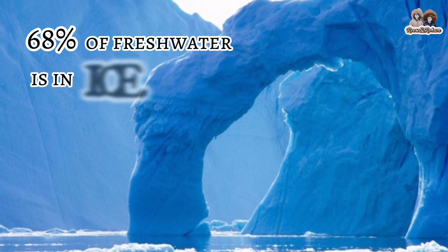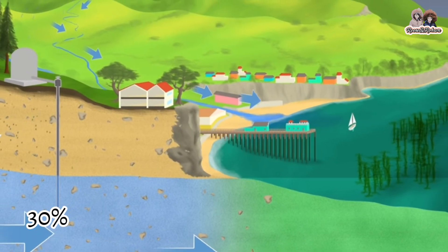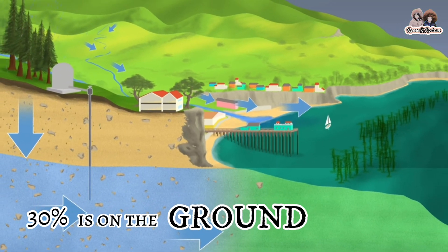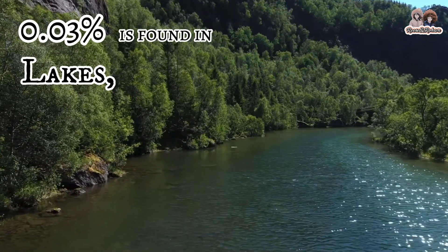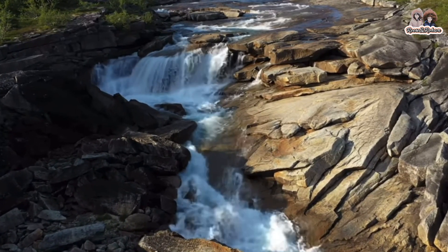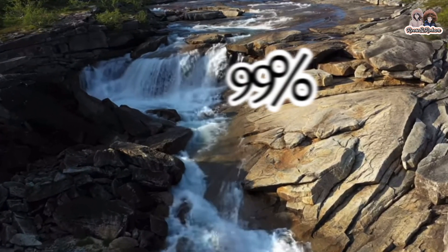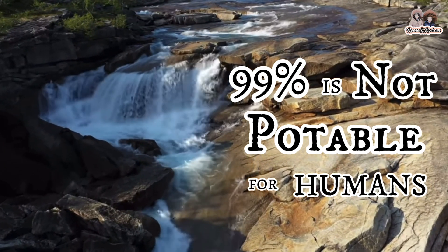Just a little over 30% of fresh water is found in the ground, and 0.03% is found in lakes, rivers, and streams. Of all the water on earth, more than 99% of it is not potable for humans and other living organisms.